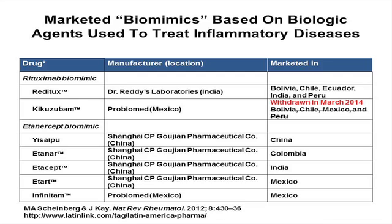Biomimics may have differences in primary structure compared to the reference product and can differ in terms of formulation, doses, dosing regimen, efficacy, safety, and immunogenicity, whereas true biosimilars are not allowed to be developed at other than the dose for which the reference product is approved and marketed, and have to be highly similar in terms of efficacy, safety, and immunogenicity.